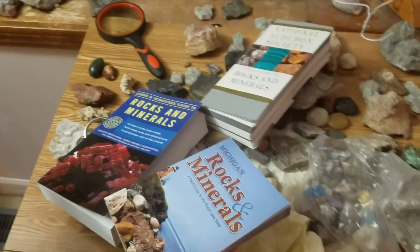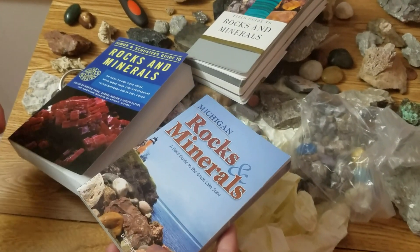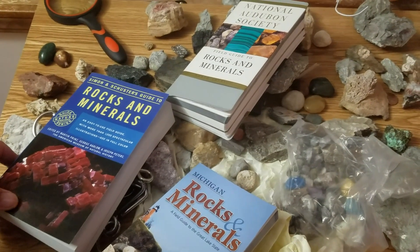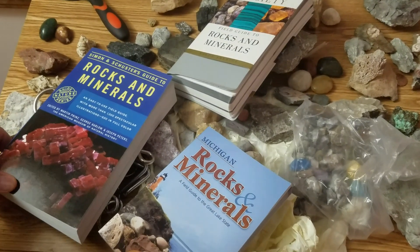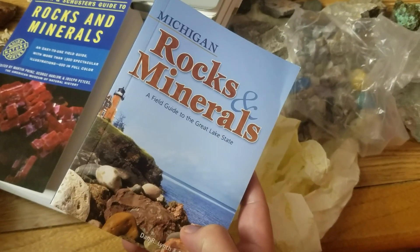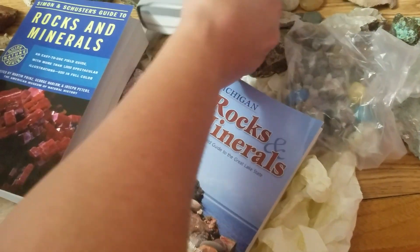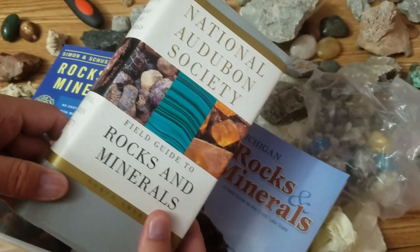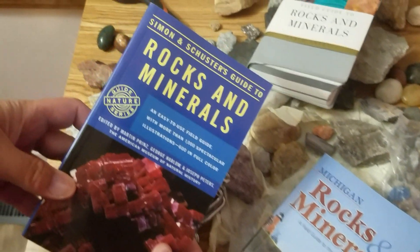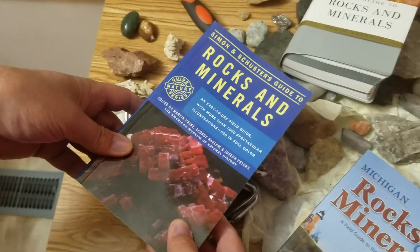I thought I would do something I haven't done before and do a bit of a book review, since so many of you are constantly asking what book is the best for identifying rocks and minerals. So I actually have three here — these are the three you're probably going to want to choose from.